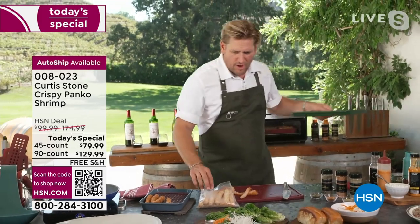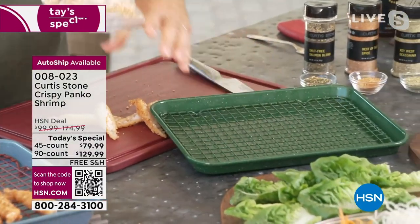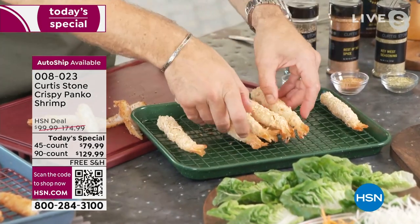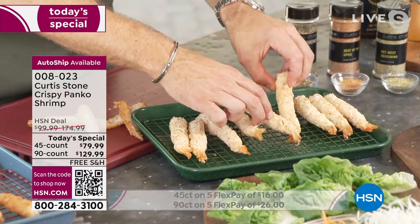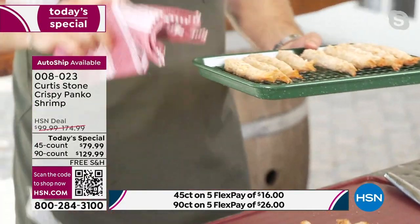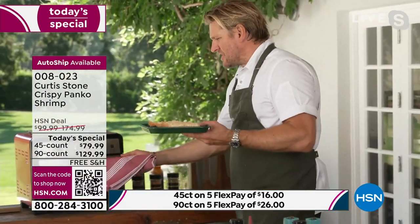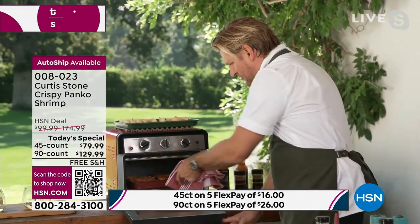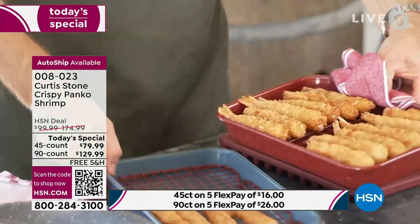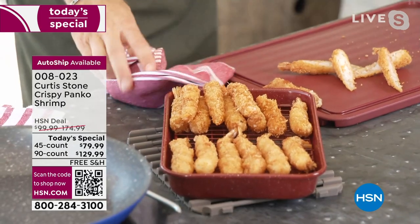Here's how you serve them: open the package, take your nine-by-thirteen pan with the rack, spread the shrimp out, and stick them in the air fryer. That's it — eight minutes later you're eating. Here's another set already done — look at those incredible shrimp fresh out of the air fryer.